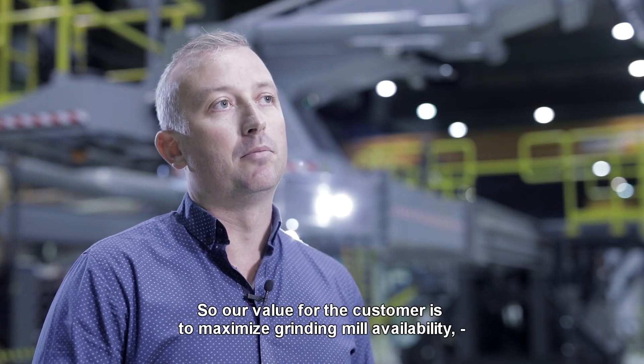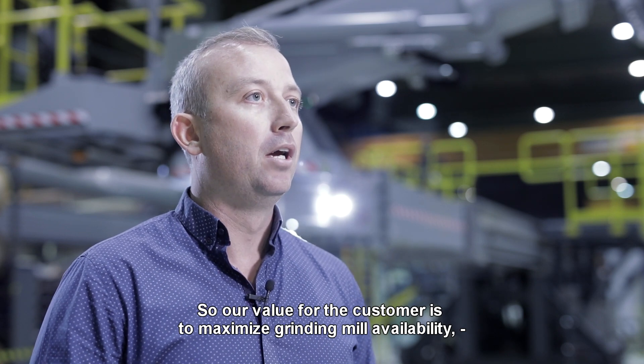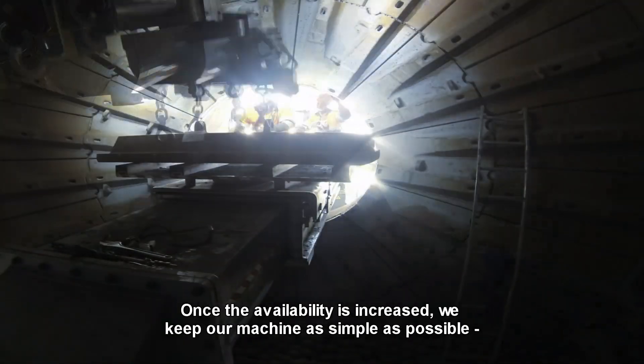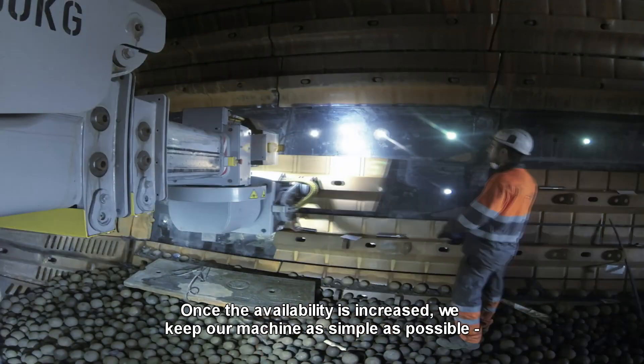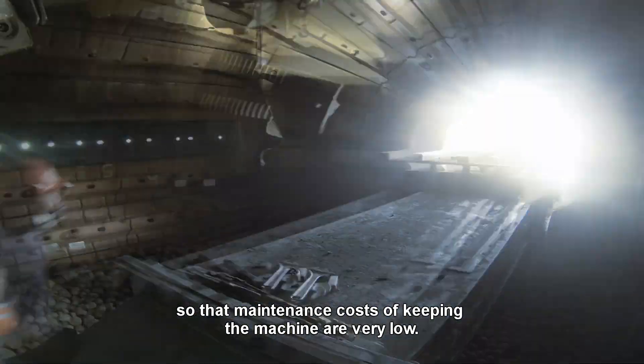Our value for the customer is to maximise grinding mill availability, and by relining faster that availability is increased. Once the availability is increased, we keep our machine as simple as possible so the maintenance costs of keeping the machine are very low.